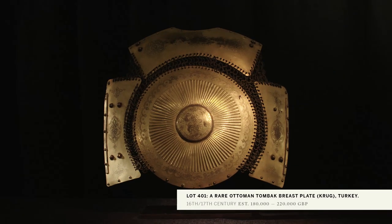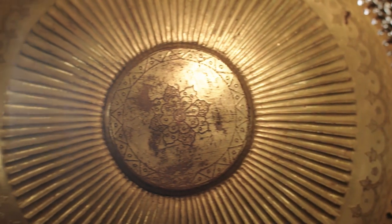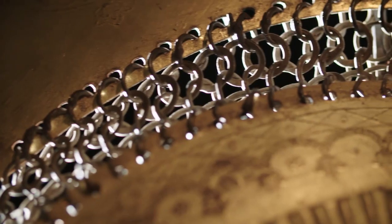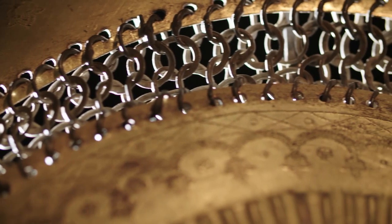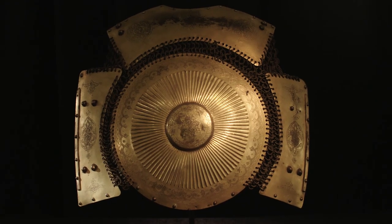One of the greatest rarities in the sale is the gilt copper tombak breastplate, which is an example of the grandeur of the Ottoman army at its peak in the 16th and 17th century. There are only a handful of these in existence — six in total — and this one in our sale is the only one still in private hands.